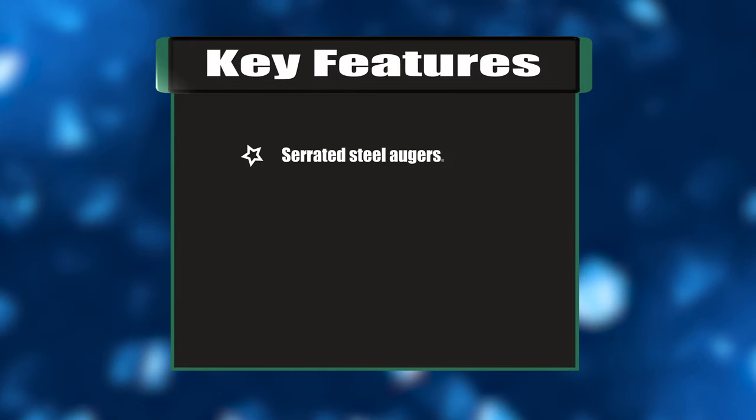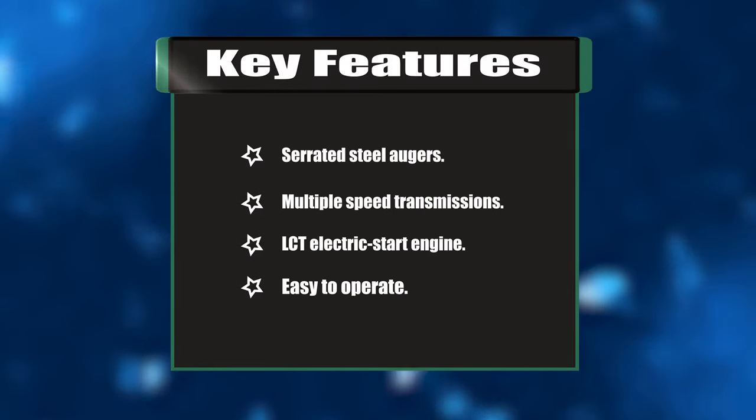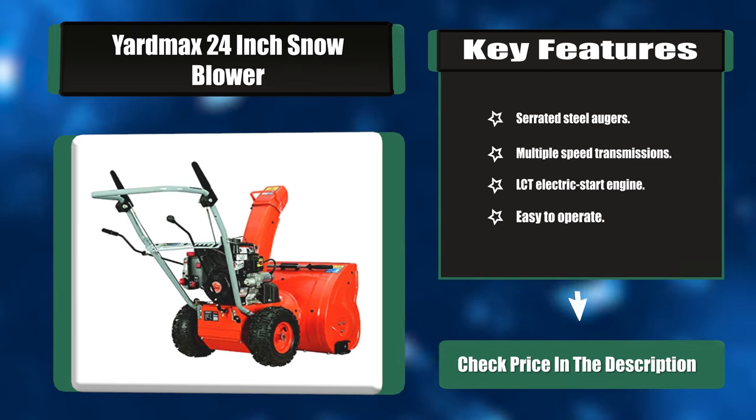Key features: serrated steel augers, multiple speed transmissions, LCT electric start engine, and easy to operate.